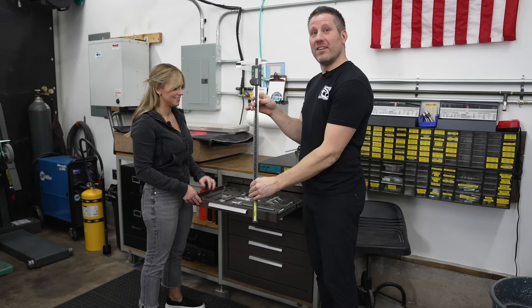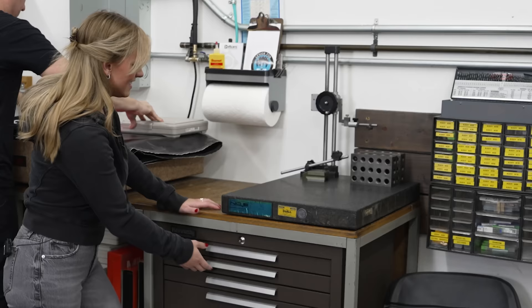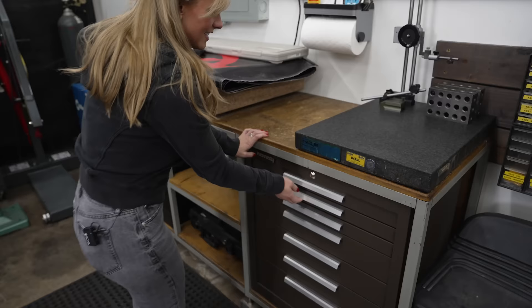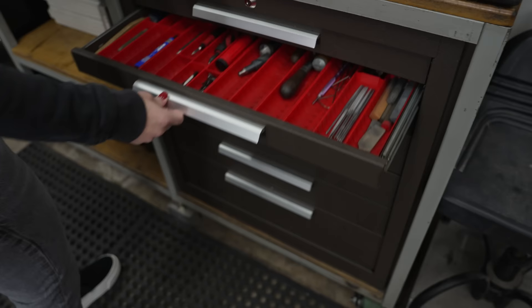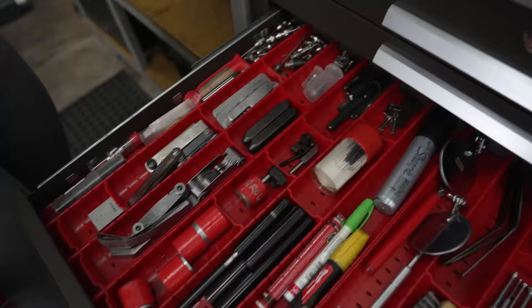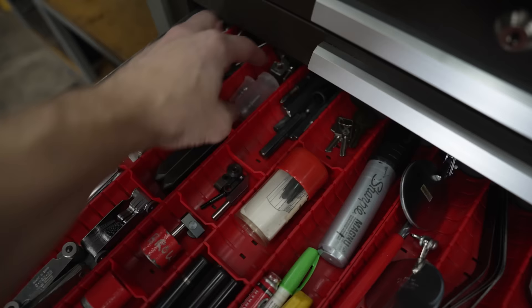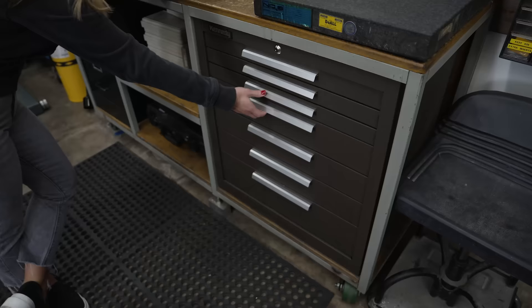This large caliper is for Nina — you have to be five-foot-two to even run it. Next drawer — deburring tools. We have a lot of deburring stuff in here. Then air nozzles to get into small holes, some tooling balls — probably use those once every five years. These are parallels.